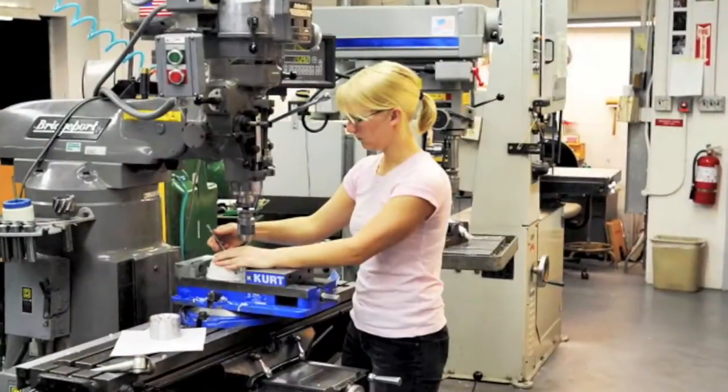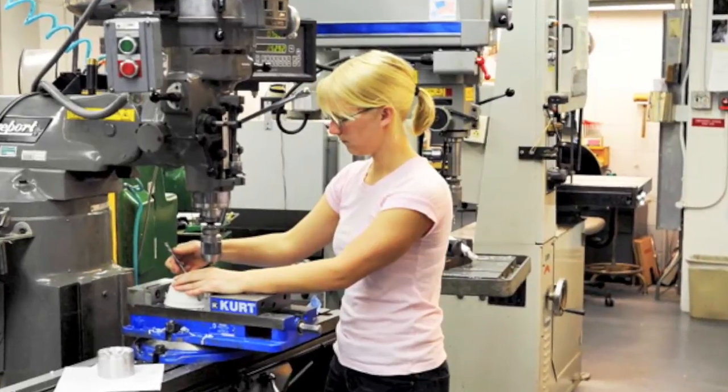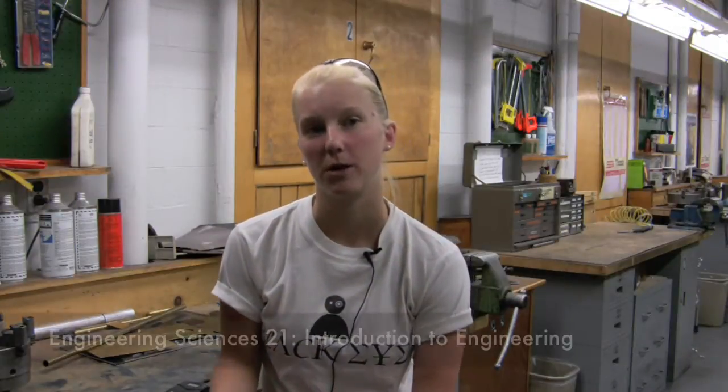But for a lot of students in 21, which is intro to engineering, a lot of them don't realize the resources that they have at their fingertips. So I would say really make use of what we have and come down here, because you can make some really cool stuff.